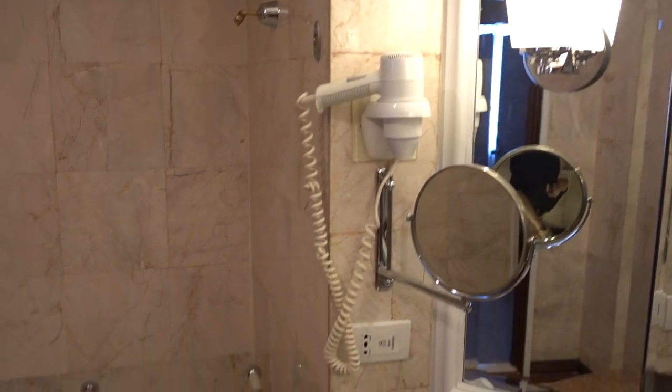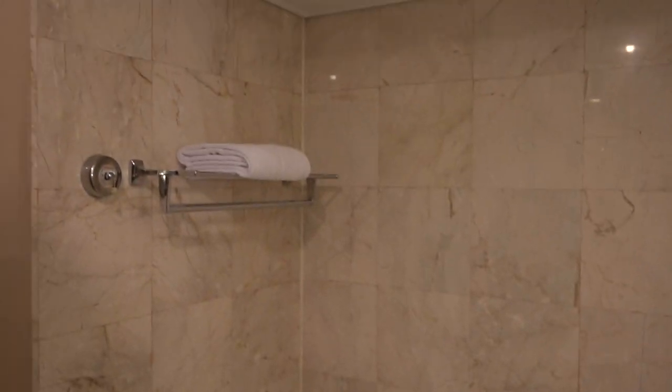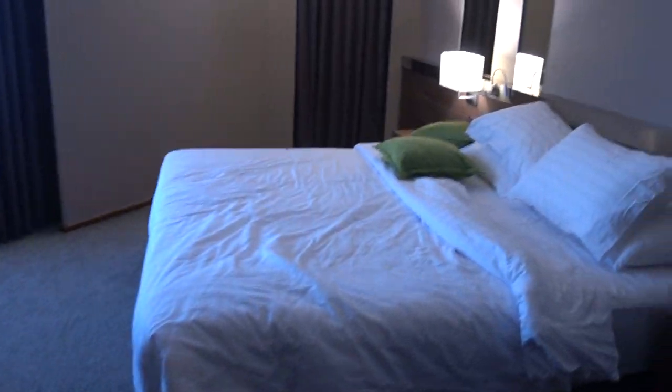Wall-mounted hair dryer, bathtub, sandpaper. And here we have the bedroom. The bed was actually quite comfortable — it's like its rack.